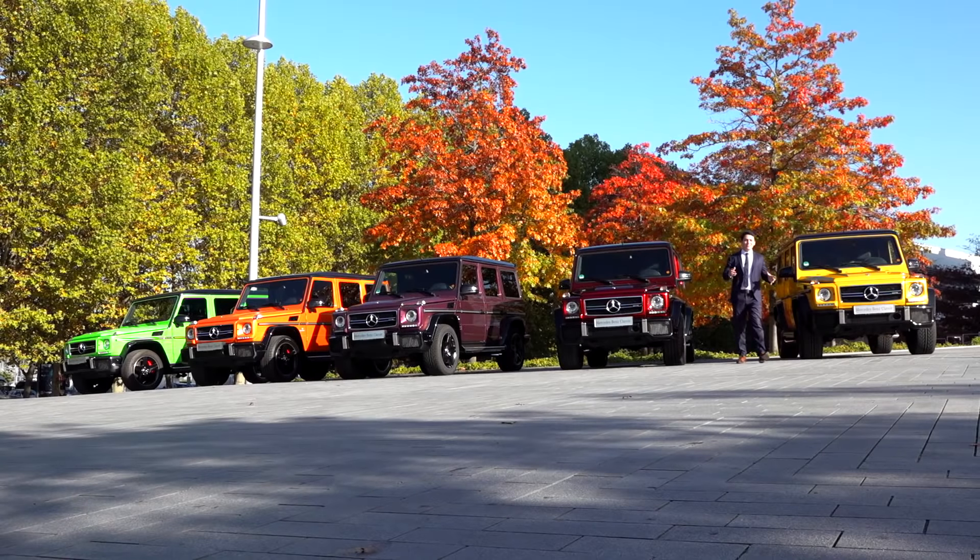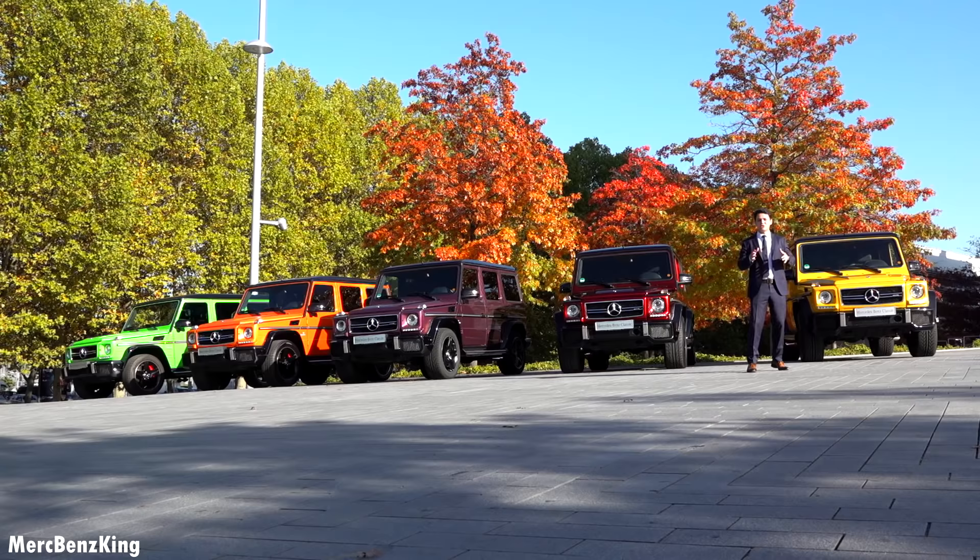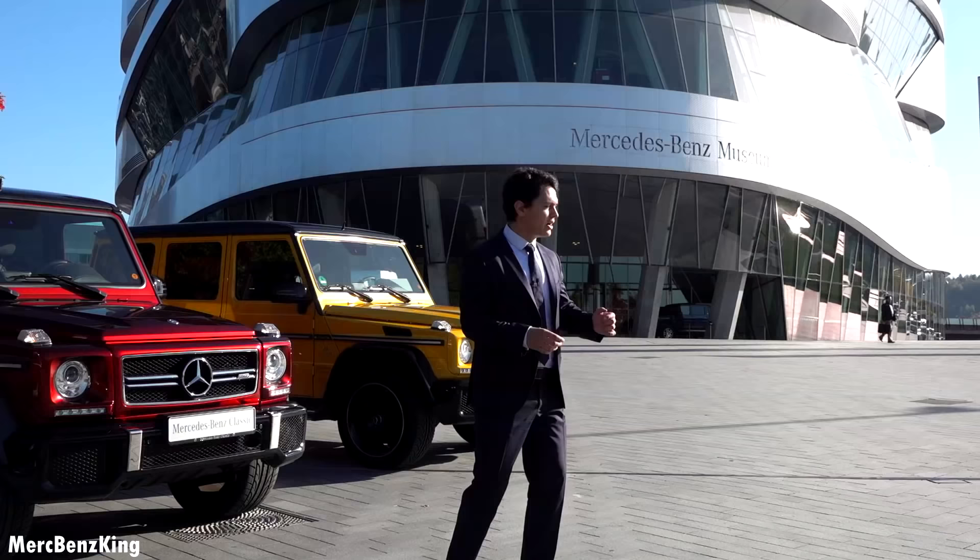Hello guys, welcome to Merch-Benz King. So as you can see today we are at a very special location. We are at the Mercedes-Benz Museum in Stuttgart, and we have an exclusive tour around the Mercedes-Benz Museum.